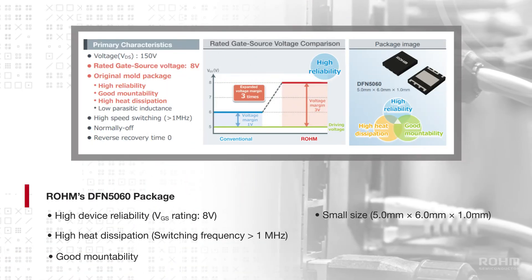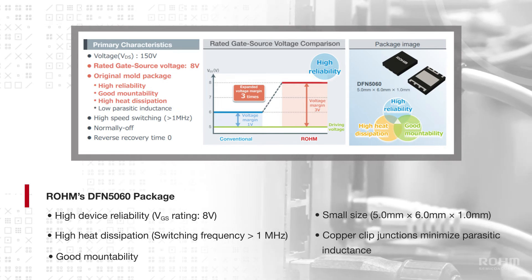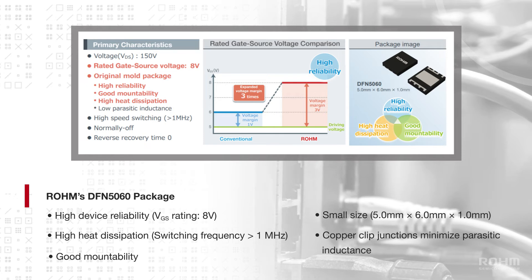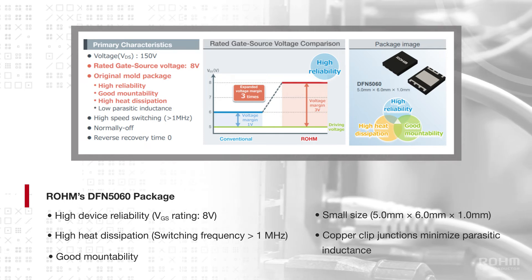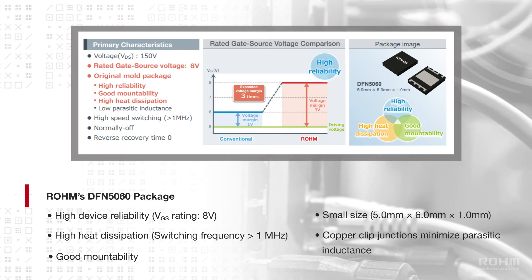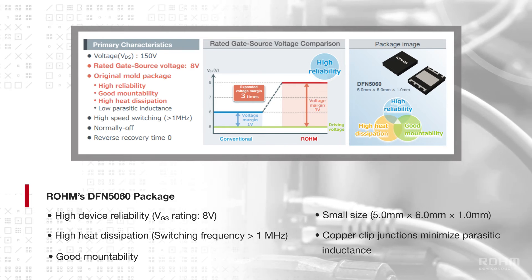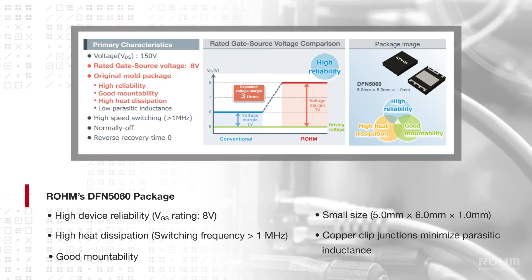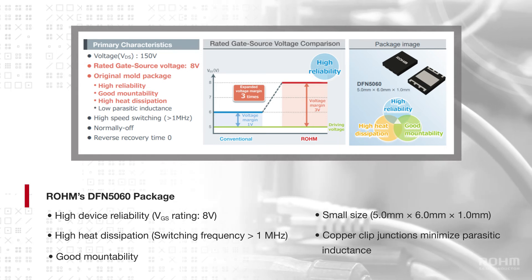Roam's 8-volt gate source voltage rated DFN5060 package allows for high device reliability, high heat dissipation, and good mountability while benefiting from the low parasitic inductance offered by copper-clip junctions. With up to three times the gate source voltage margin, users can take advantage of GaN's high-speed switching beyond 1 MHz and low reverse recovery time, all in a 5 mm x 6 mm x 1.0 mm package.